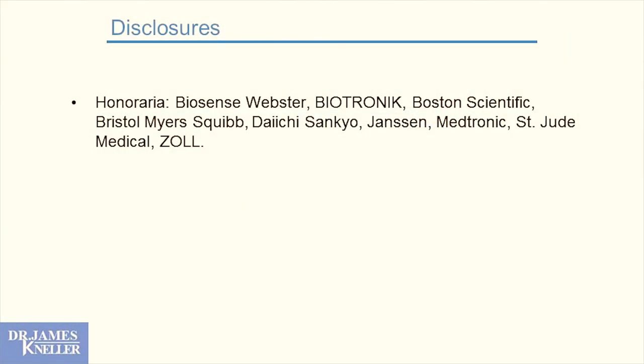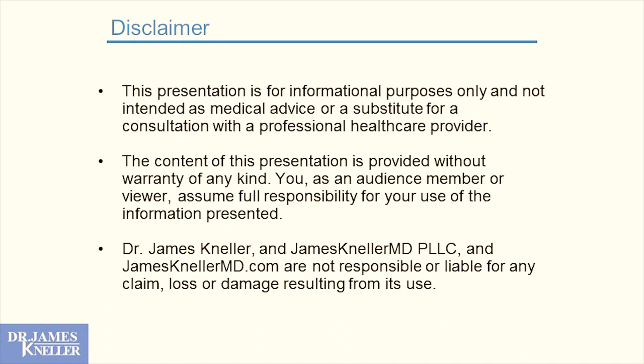I'm not dumbing this down because this is how I think, and I hope you get some insights. Any questions, just don't hesitate to ask. A few disclosures that are not relevant. Obviously, this is a broad informational session. How you treat your patient is up to you.